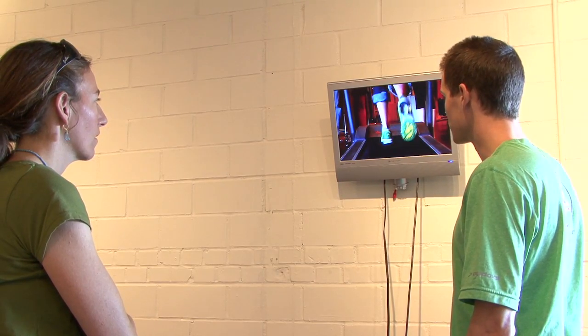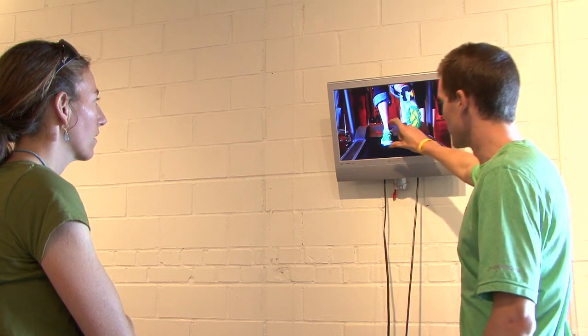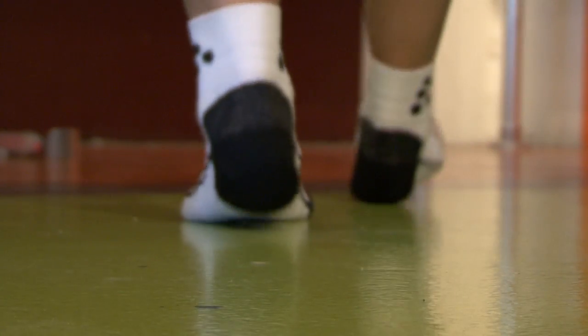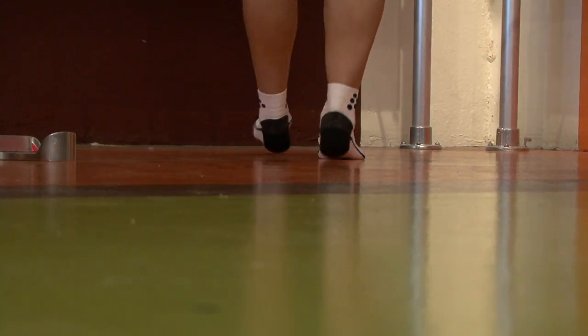Try a stability shoe or a motion control shoe depending on how severely you overpronate. The opposite of overpronation is supination. Here the outside of the heel strikes the ground first, but the foot stays on the outside, causing the impact to be concentrated on the lateral side of the foot. This decreases shock absorption and can make it easier to roll your foot or twist your ankle.